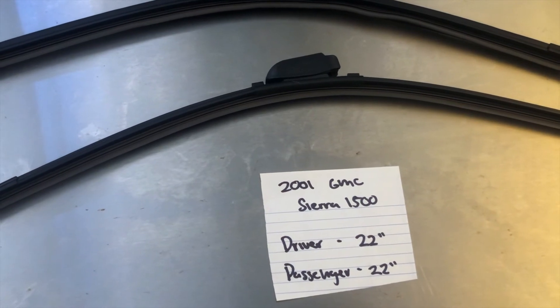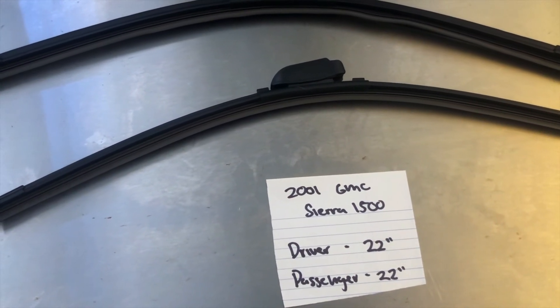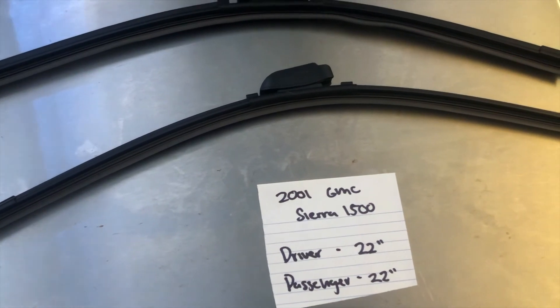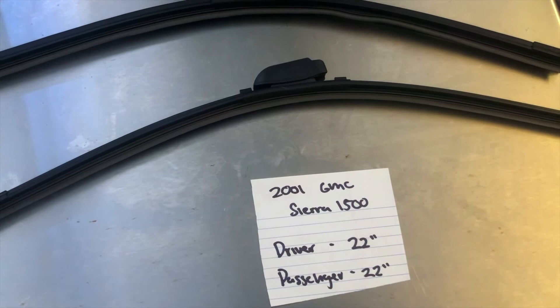You can also check the video description for the most recent price. However, if you do happen to know a cheaper place to buy wiper blade replacements for the 2001 GMC Sierra 1500, make sure to leave a comment and let us know that too.